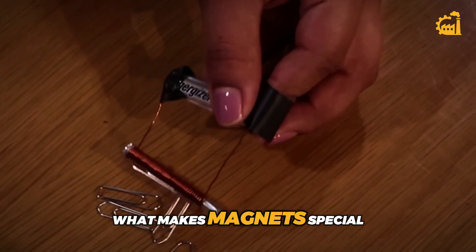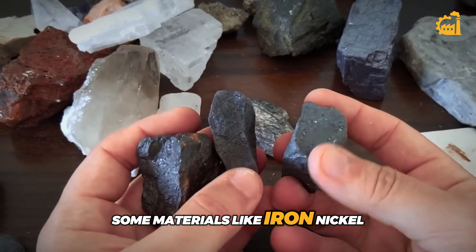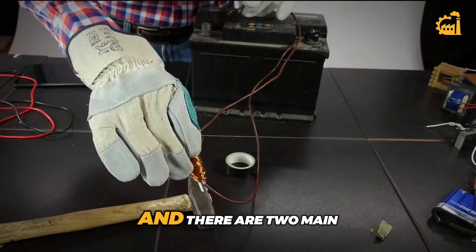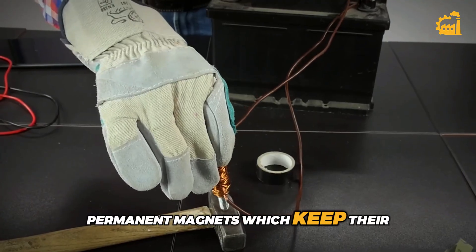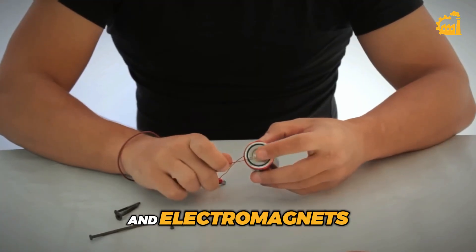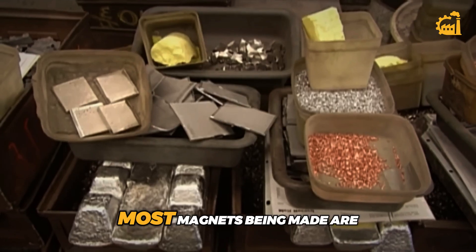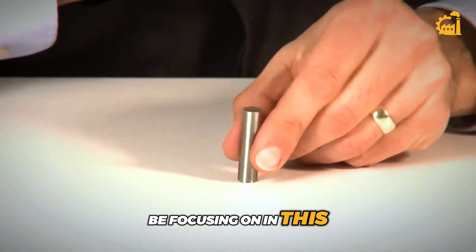What makes magnets special is that they have strong magnetic forces. Some materials like iron, nickel, or cobalt can become magnets when treated the right way. There are two main types of magnets: permanent magnets, which keep their magnetic force without needing electricity, and electromagnets, which only work when electric current flows through them. In factories, most magnets being made are permanent ones — these are the types we'll be focusing on in this video.